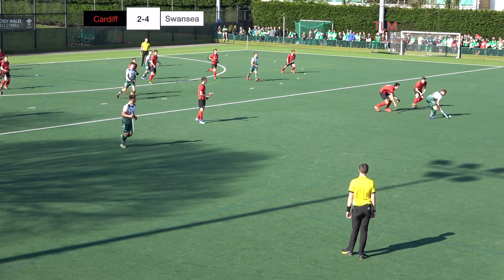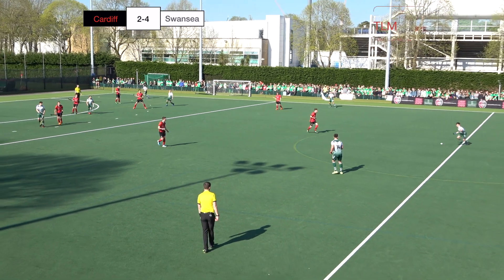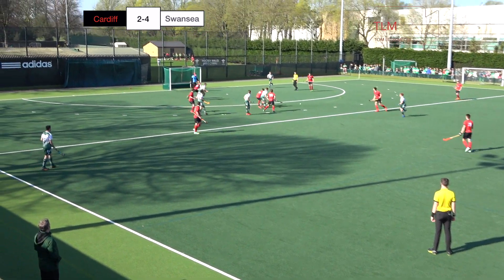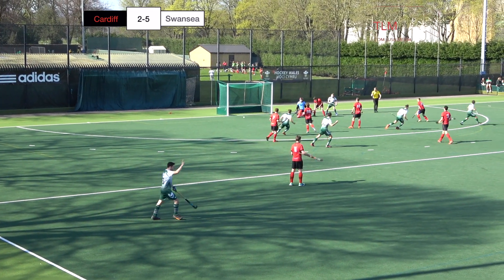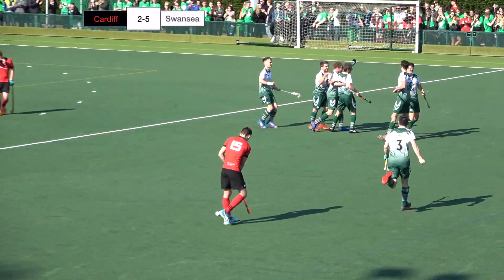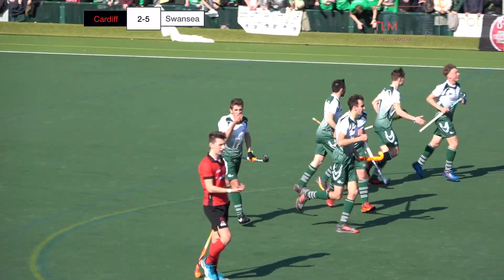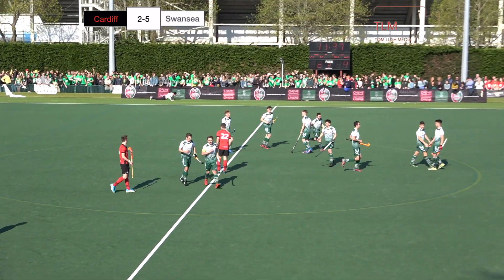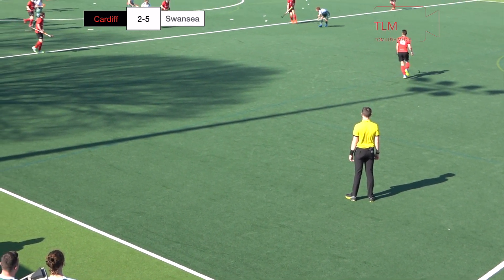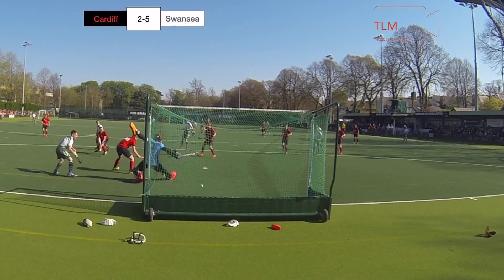Straight from the long corner — Swansea again, heaping more pressure on Cardiff, trailing by two. Johan Wall with a lovely slid ball, and Draper touches it into the D, and Smith can score here — and he has! An incredible goal by Smith. The Swansea players celebrate as they lead now 5-2. Started all the way at the back through Wall, a delightful slid pass, the one-touch layoff by Draper, and Smith applied the finish.